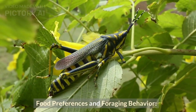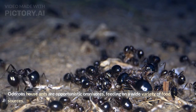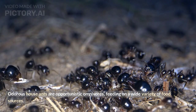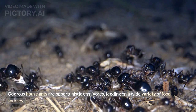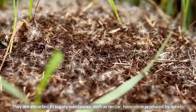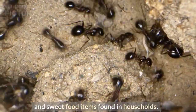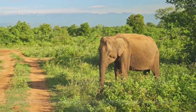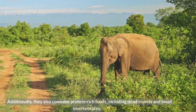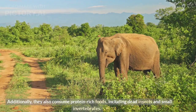Food preferences and foraging behavior. Odorous house ants are opportunistic omnivores, feeding on a wide variety of food sources. They are attracted to sugary substances such as nectar, honeydew produced by aphids, and sweet food items found in households. Additionally, they also consume protein-rich foods, including dead insects and small invertebrates.